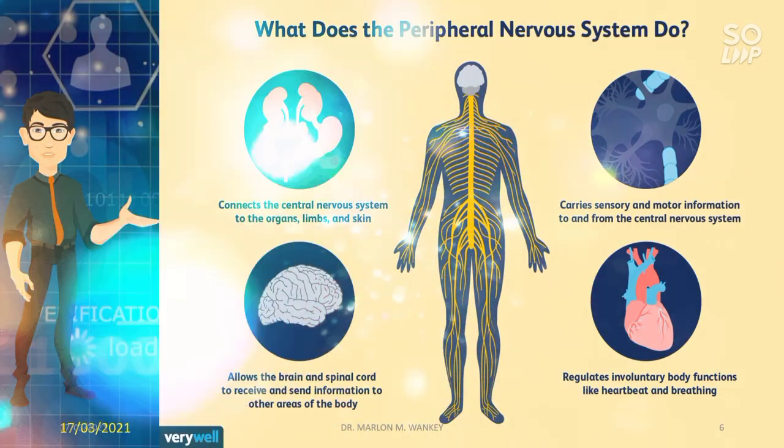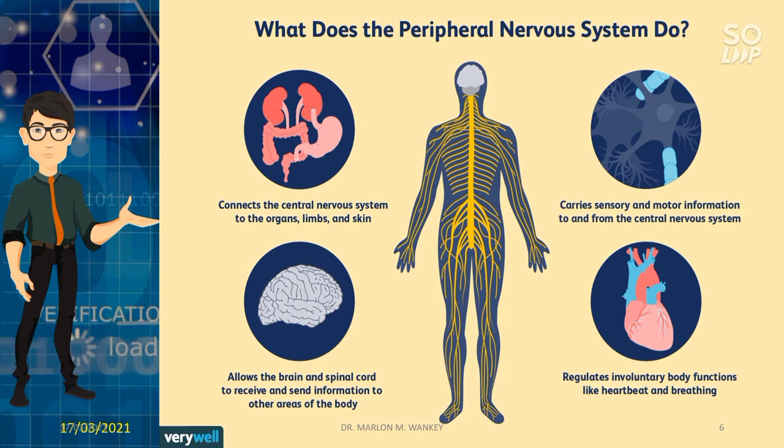Let me give an overview of what the peripheral nervous system does. The peripheral nervous system can connect the central nervous system to the organs, limbs, and skin. It allows the brain and spinal cord to receive and send information to other areas of the body. It also carries sensory and motor information to and from the central nervous system, and it regulates involuntary body functions like heartbeat and breathing.